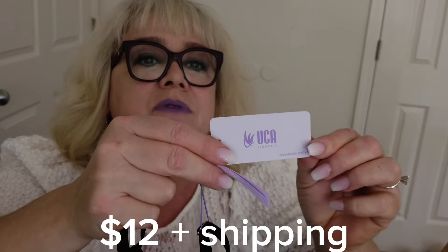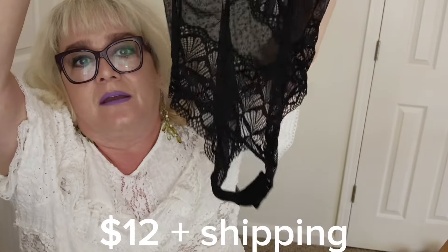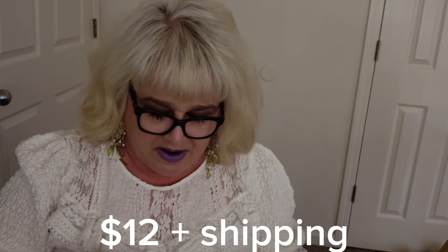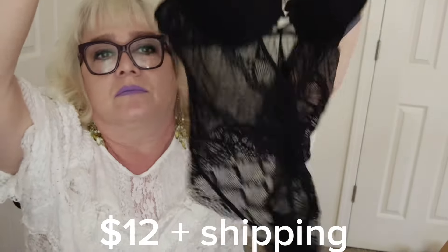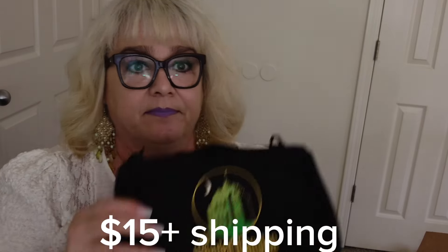This is cute — wow, brand new with tags. It's lingerie — I don't know this brand but it's really cute. It's a size 32B and it's absolutely adorable. It snaps at the bottom. These can be expensive to purchase. I don't know the brand name and there's no price tag, but it is new with tags, so that's a good find.